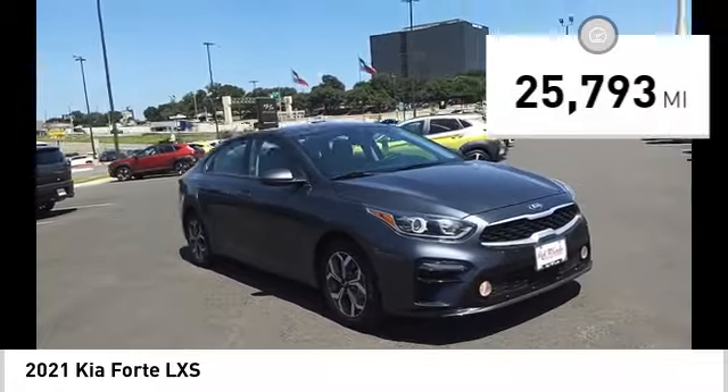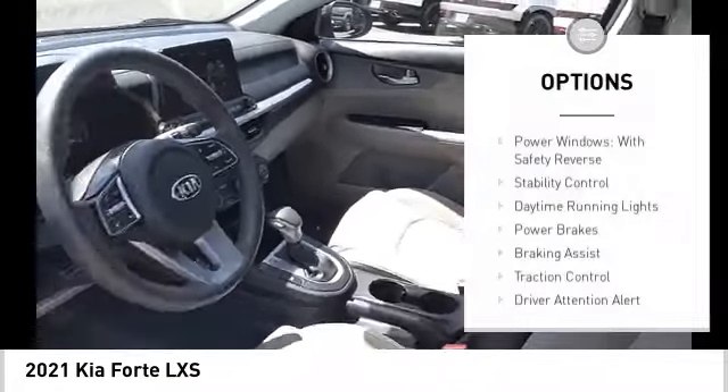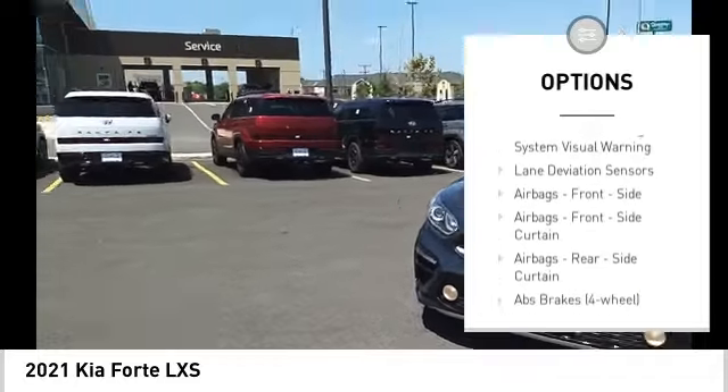This vehicle has less than 30,000 miles. Here are some of this vehicle's great options: power windows with safety reverse, stability control, daytime running lights, power brakes, braking assist, and traction control.